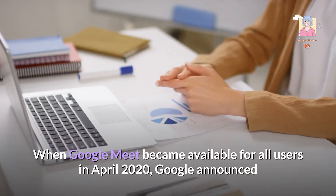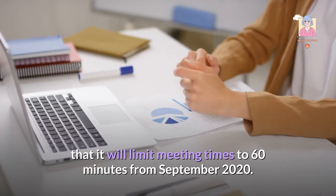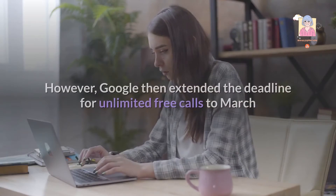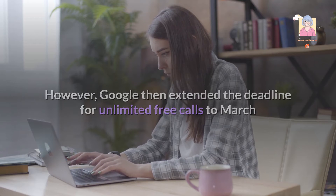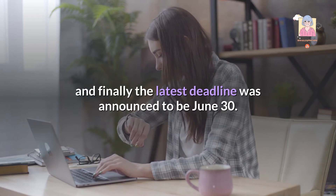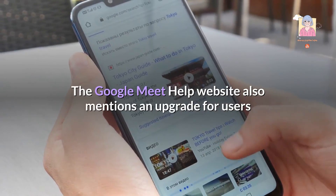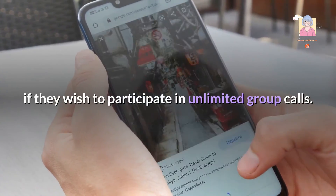When Google Meet became available for all users in April 2020, Google announced that it would limit meeting times to 60 minutes from September 2020. However, Google then extended the deadline for unlimited free calls to March, and finally the latest deadline was announced to be June 30. The Google Meet Help website also mentions an upgrade for users who wish to participate in unlimited group calls.